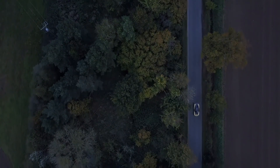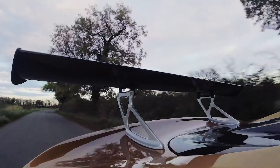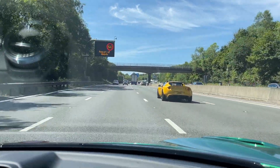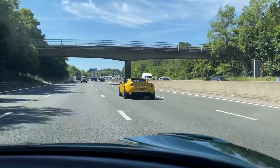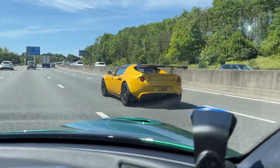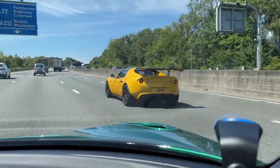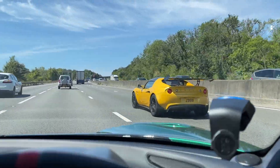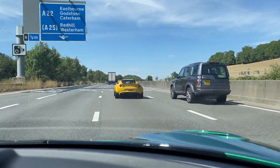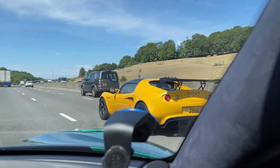Wings and splitters are all very well on the racetrack, but what's the point of aerodynamic downforce on the road? The popular opinion on the internet is that there is no point. On car forums they'll tell you how it adds drag, how it reduces top speed, how it increases your MPG and how it can ruin your car's ride quality. It begs the question then as to why so many fast car manufacturers have been devoting so much time and money into improving aerodynamic performance.